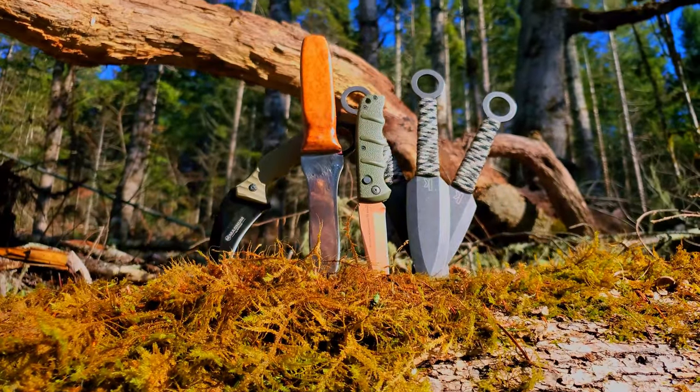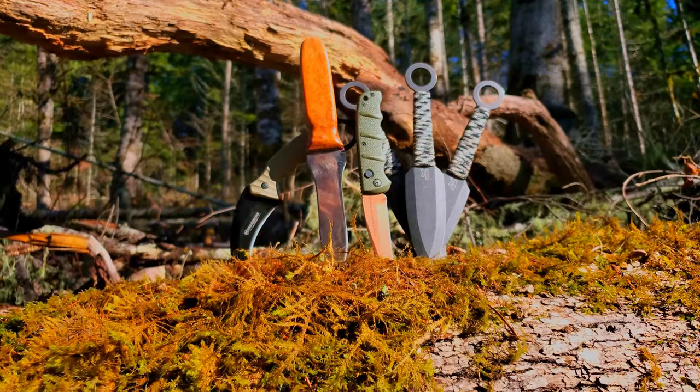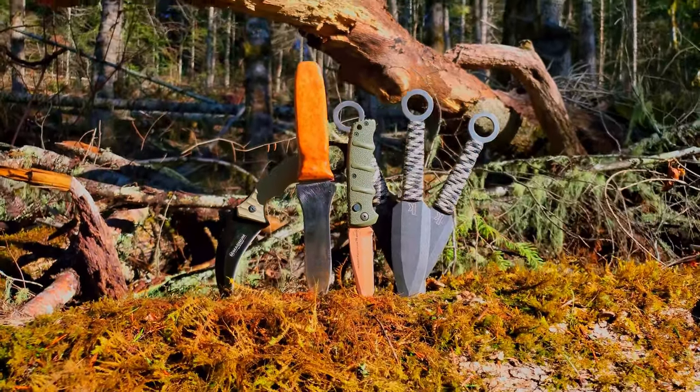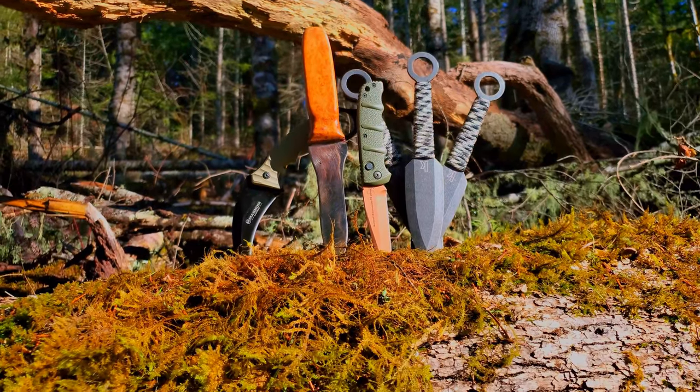I'm going to be showing off my knife collection as of 2022. It's not big or fancy as I'm not the biggest knife guy, but I do like making videos so I decided why not.